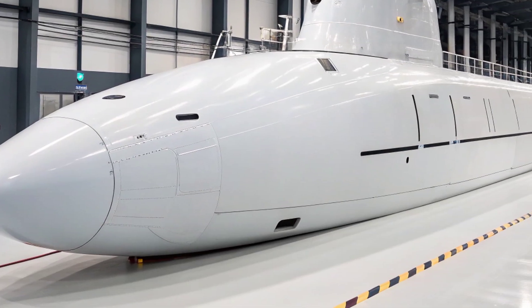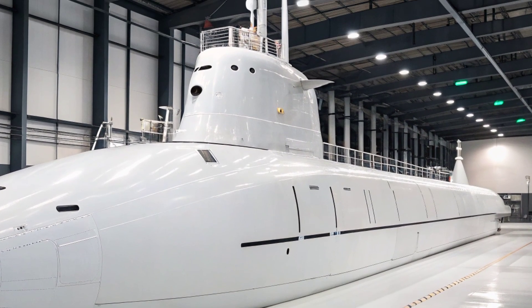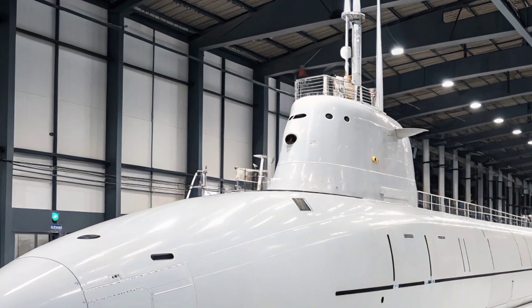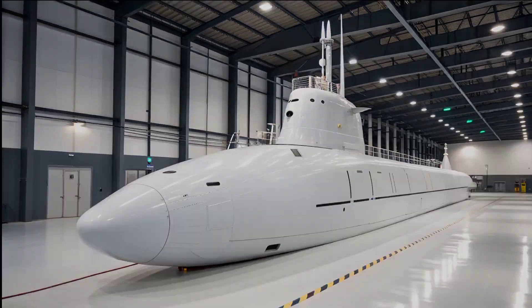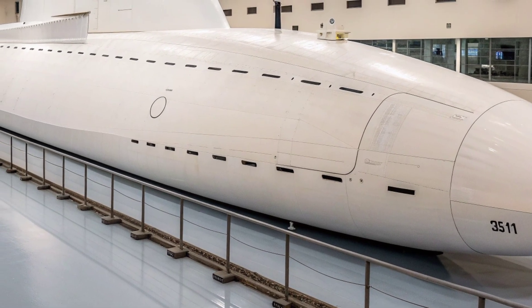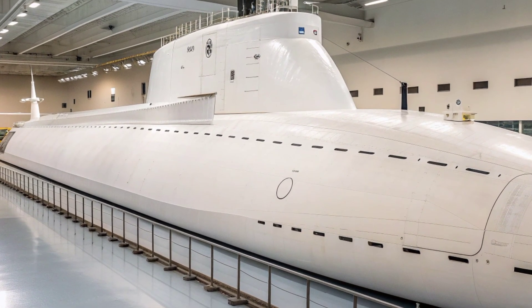USS Virginia is the lead ship of the Virginia class, a nuclear-powered fast-attack submarine that represents a significant leap forward in modern undersea warfare capabilities. Conceived as a cost-effective successor to the Los Angeles-class submarines, the Virginia class was designed in the post-Cold War era to perform a wide array of missions, from deep-sea operations to littoral warfare, with enhanced stealth, adaptability, and modularity.